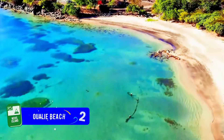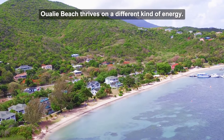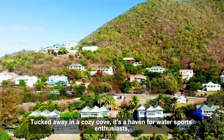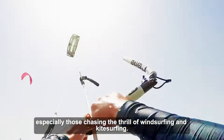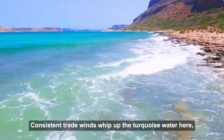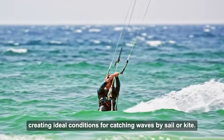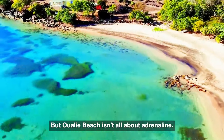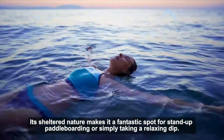Number 2: Owali Beach. Owali Beach thrives on a different kind of energy. Tucked away in a cozy cove, it's a haven for water sports enthusiasts, especially those chasing the thrill of windsurfing and kitesurfing. Consistent trade winds whip up the turquoise water, creating ideal conditions for catching waves by sail or kite. But Owali Beach isn't all about adrenaline — its sheltered nature makes it a fantastic spot for stand-up paddleboarding or simply taking a relaxing dip.